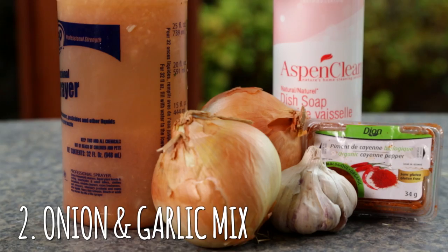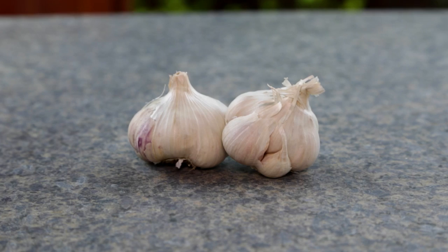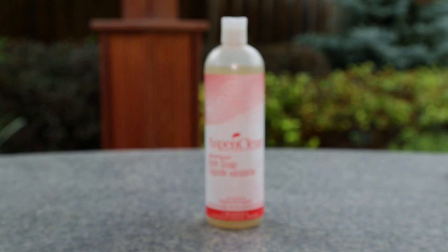Organic pesticide number two is a bit of a chunky concoction. Basically, what I did is I minced up some garlic cloves and half an onion. I really mashed it up, put it in half a quart of water, then put some cayenne pepper in there, mixed it up, and even added a little bit of dish soap. Let it sit for an hour, then agitated it again and mixed it up — and this is what you get.